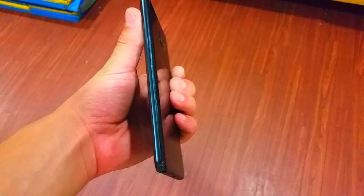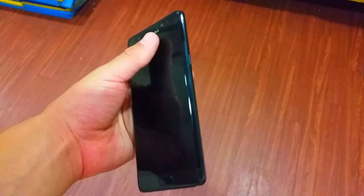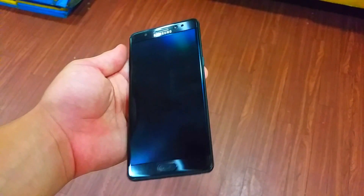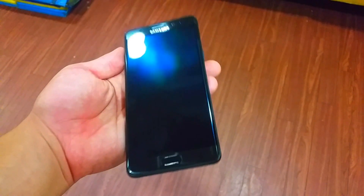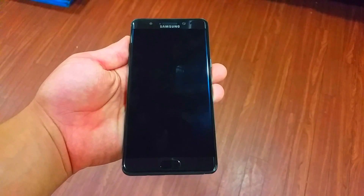What Samsung did with this newest phone is they took all the good features from the S7 and S7 Edge, combined it with what they already had with the Note series, and added some extra new features of its own. As for why they skipped the Note 6, they didn't really give an explanation, but it kind of lines up with the S series, so I'll assume that's the reason.